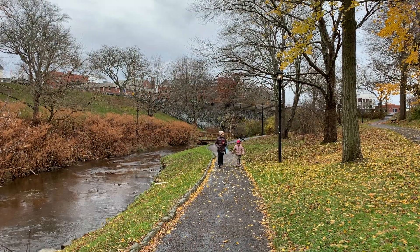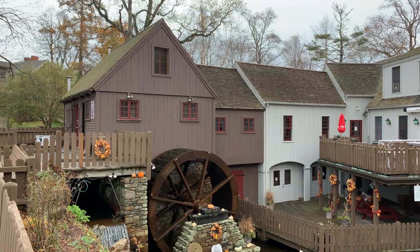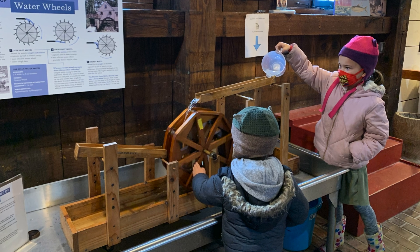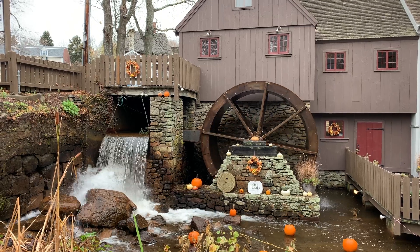Next, walk back through Brewster Gardens, following the stream uphill about 10 minutes, to the Plymouth Grist Mill, another historical Plimoth Patuxent Museum site. This mill is a reconstruction of the original 1636 mill that used water power to grind corn.